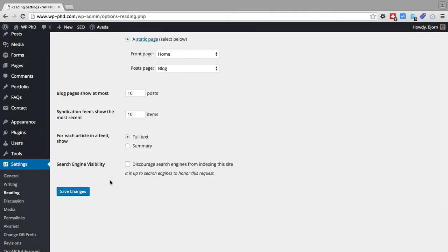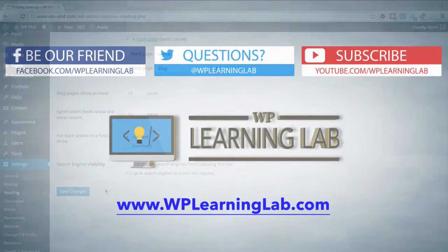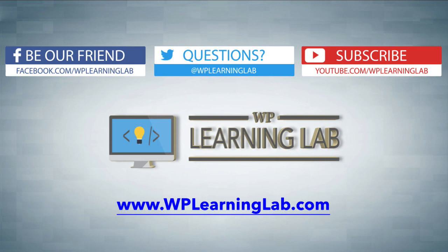When you have that set the way you want it, don't forget to click on Save Changes. I hope this video helps you. My name is Bjorn Alpass from WP Learning Lab. Please make sure you like this video, share it on social media, subscribe to our YouTube channel to get more awesome videos, and check out WPLearningLab.com where we write about WordPress every single day. I'll talk to you soon.